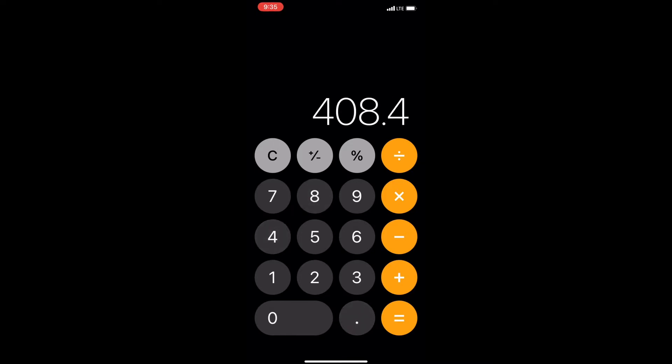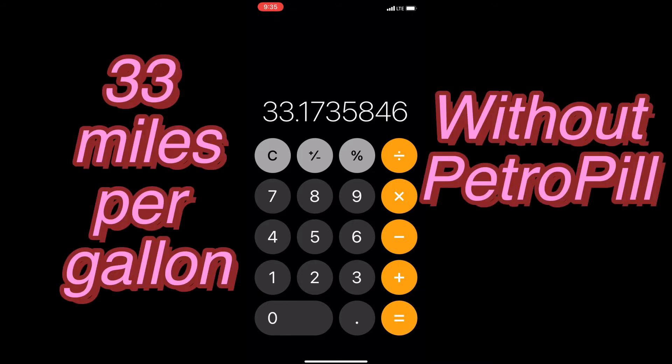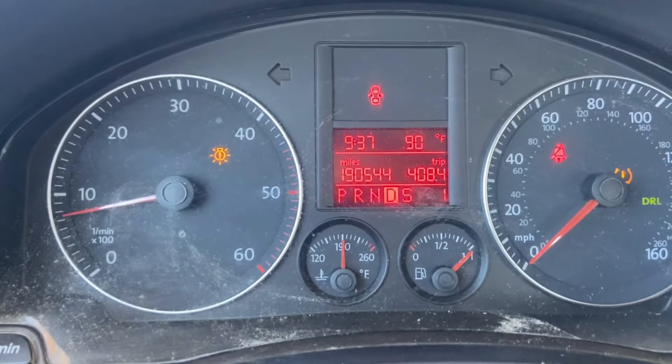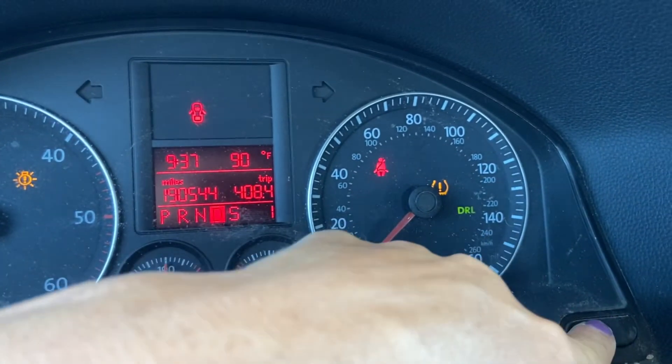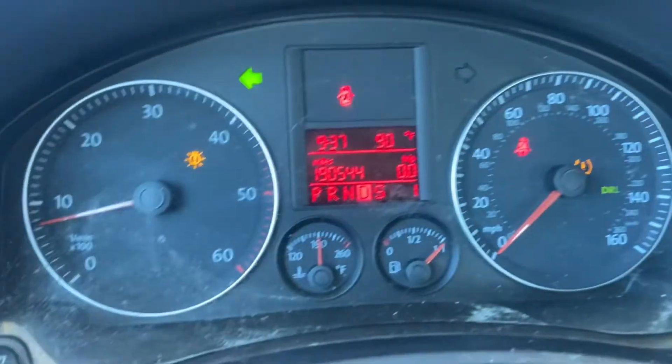Calculating miles per gallon: this is how many miles I used in the tank divided by the amount of gallons to fill up, which gives me 33 miles per gallon. Now I'm gonna go ahead and reset my trip.